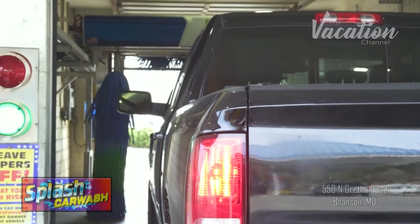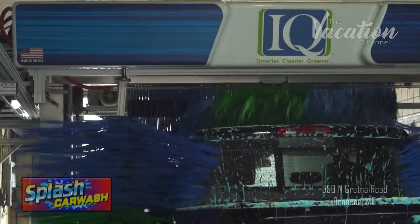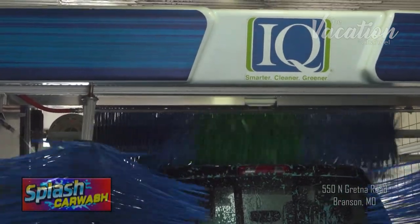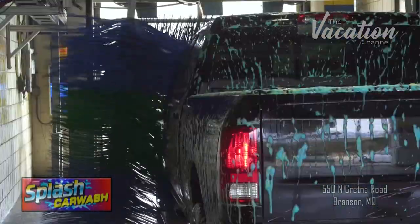There are two soft touch washes that use the latest in automated sonar technology to read the contour of the car and wash them accordingly with the use of soft foam brushes, making them smarter, cleaner, and a greener type of wash.